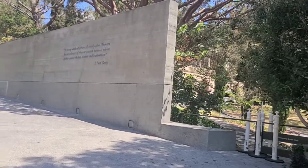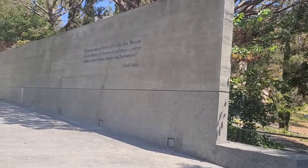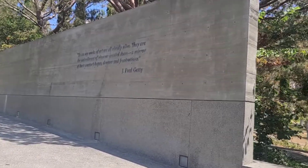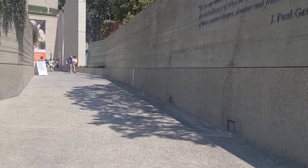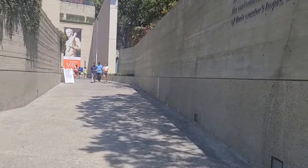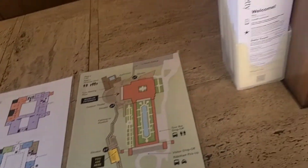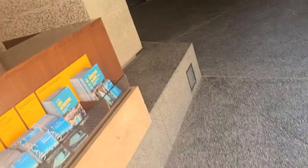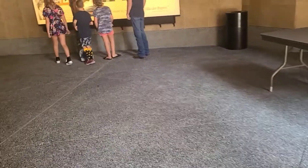J. Paul Getty said: 'My works of art are all vividly alive. They are the embodiment of whoever created them — a mirror of the creator's hopes, dreams, and frustrations.' Big bags are discouraged here. Here is a general map, but we're not going to be following this map — we're going on the Percy Jackson quest. They also have some other activities you can do, like the art detective.